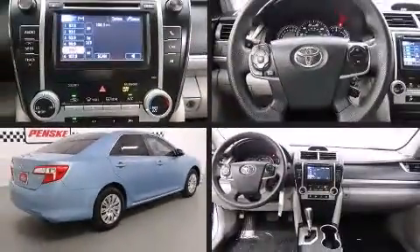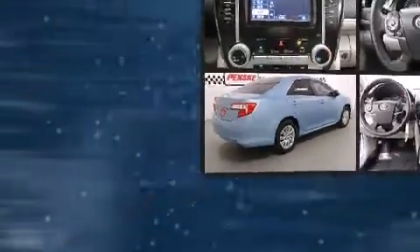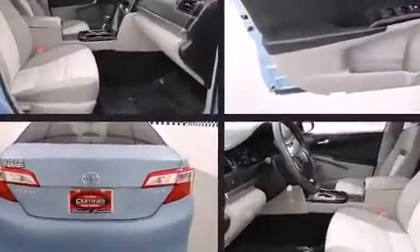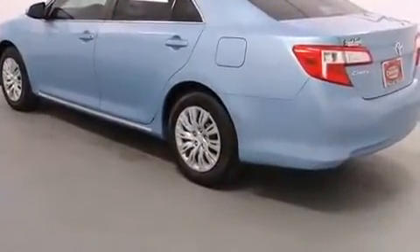Come test drive this 2012 Toyota Camry. This four-door, five-passenger sedan still has fewer than 60,000 miles. It features a front-wheel drive platform, an automatic transmission, and a 2.5-liter four-cylinder engine.